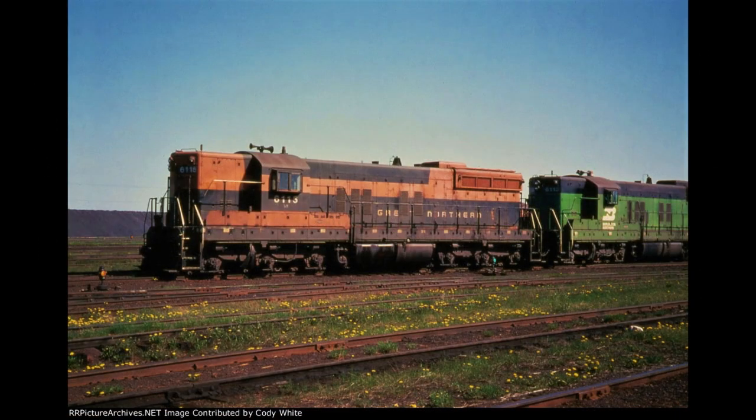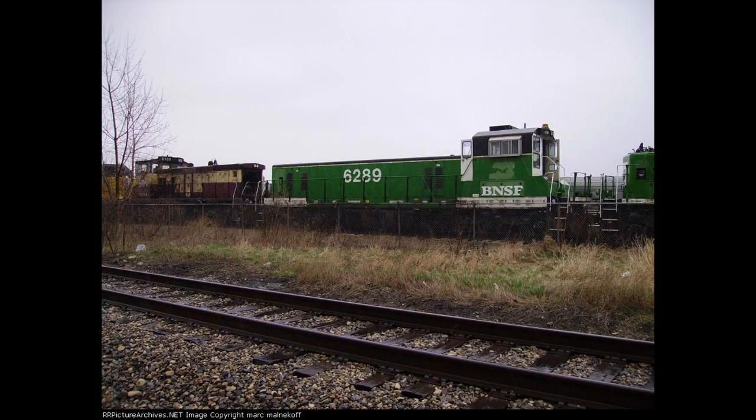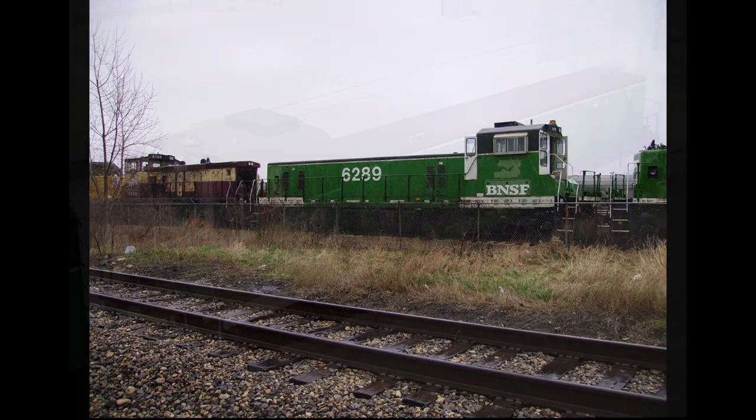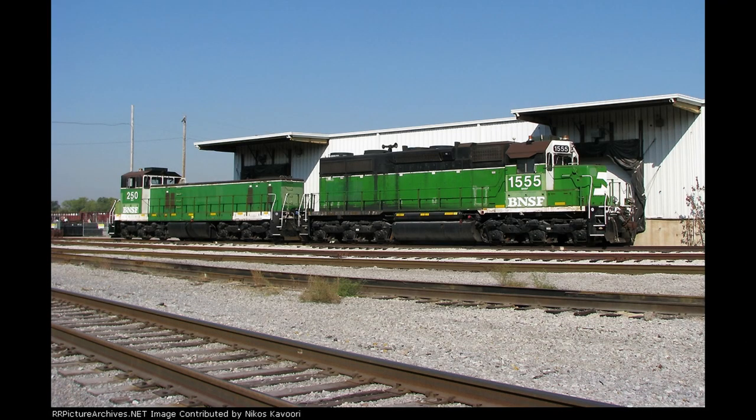The locomotive to be focused on was SD9 number 6115, originally Great Northern 588, the only ex-GN SD9 to be converted, as the engine was converted into a TEB C6 by VMC on December 18, 1992 and was renumbered as 6289. When the Burlington Northern merged with the Santa Fe in 1996, 6289 had its BN logos patched over and had BNSF stencils as it continued to serve in its original BN paint well into the 2000s, and was later renumbered to 250 in 2009. Even with this new patch, the slug still retained its green paint and could be seen all over the BNSF system, from Topeka, Kansas to Birmingham, Alabama.